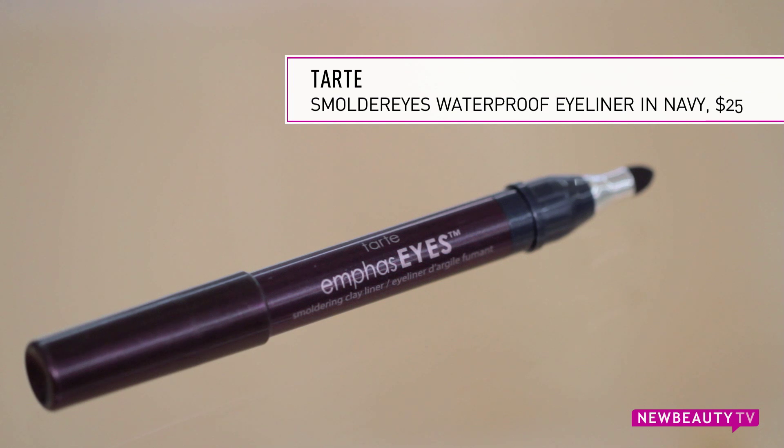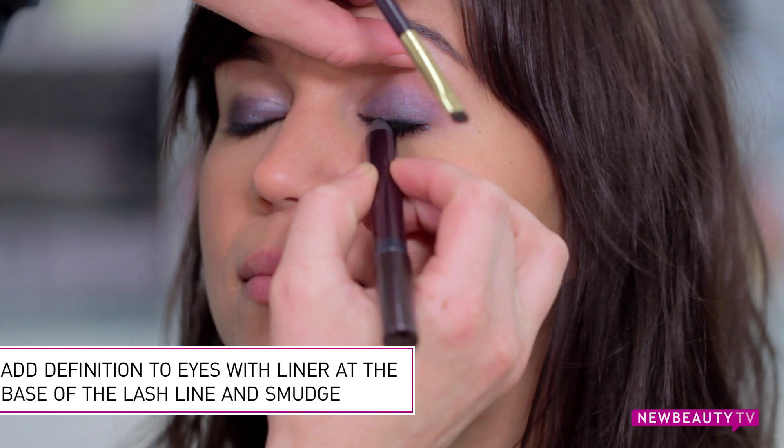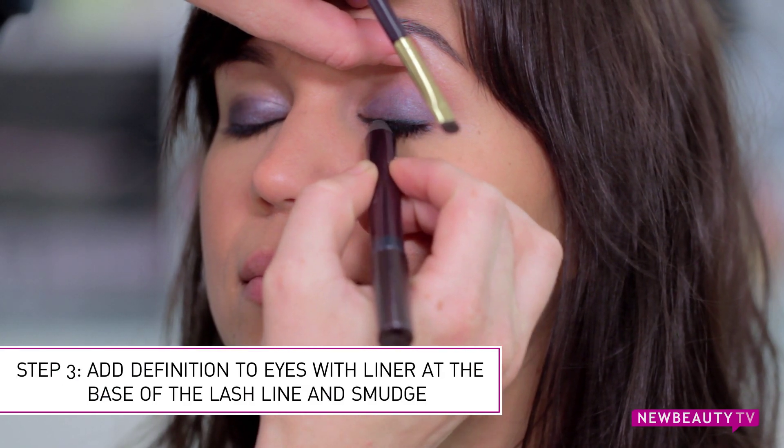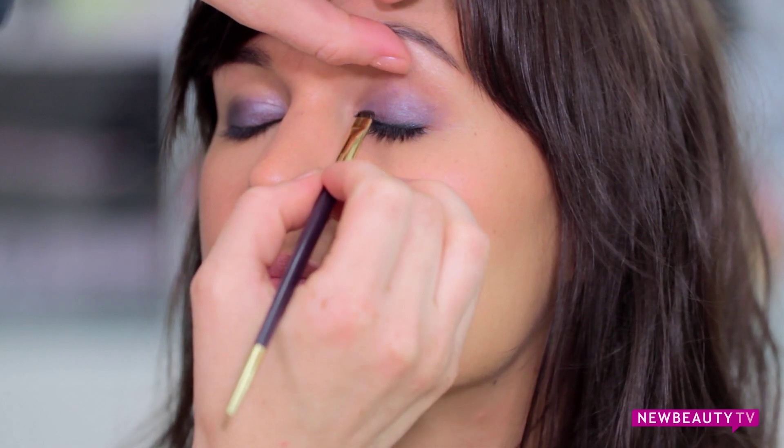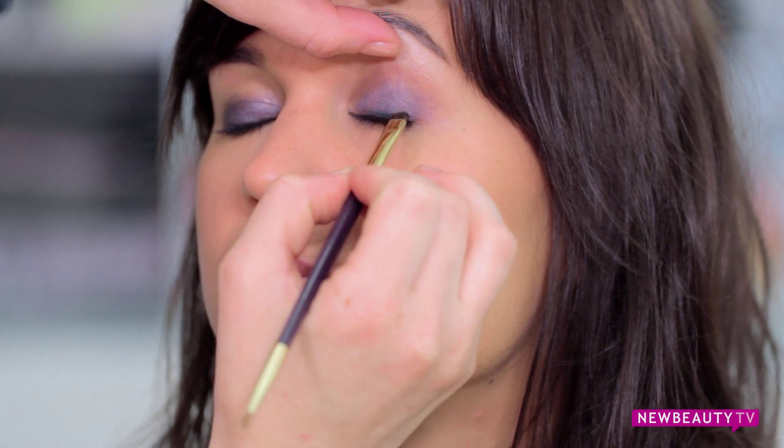What we want to do next is give the eye a little bit more definition with an eyeliner. Use either a cream for more intensity or a pencil to get that really nice soft daytime look. Today for Ana we're going to use a pencil. Go in and apply your eyeliner right to the base of your lash line and then take a brush and smudge it out.